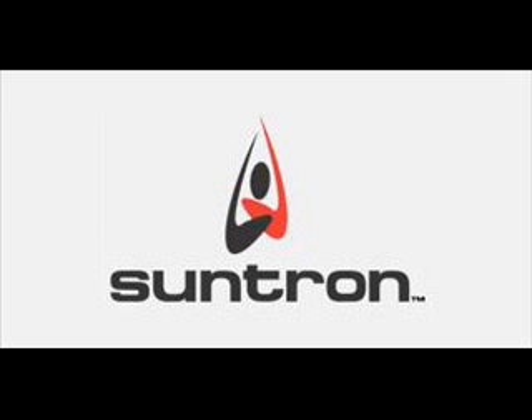Today I am speaking with Michael Oliveri, Vice President and General Manager of the System Solutions Business Unit at SunTron Corporation, who will be speaking about some of the electronic manufacturing services SunTron Corporation offers. SunTron will be attending the embedded ESC East Conference in Boston on September 27th and 28th.